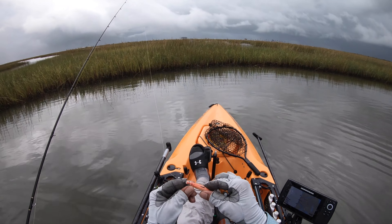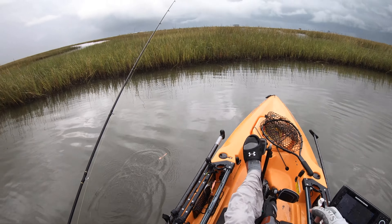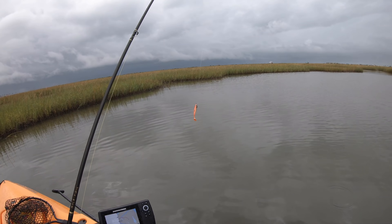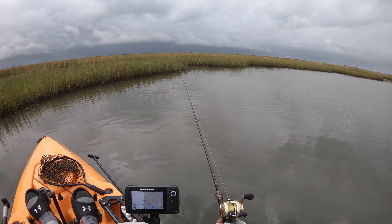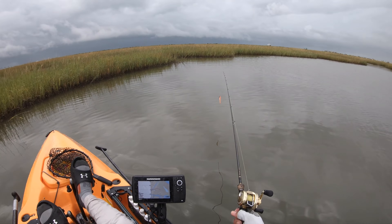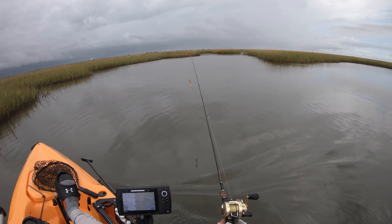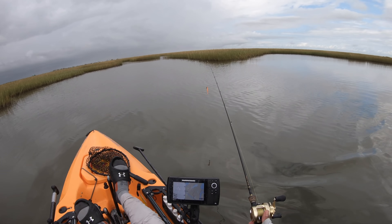We'll keep casting this thing — it's been producing quite a few fish for us. I'm starting to become confident with this lure. It's a bright color, kind of odd that it's working out here, but whenever something works, just stick with it, right?